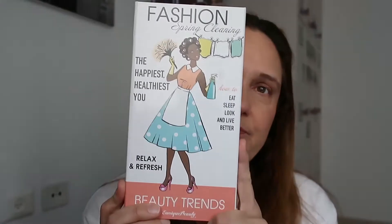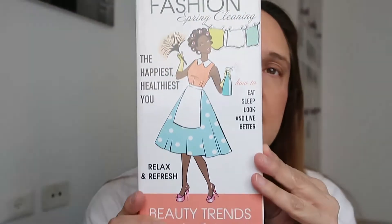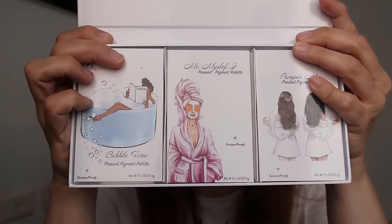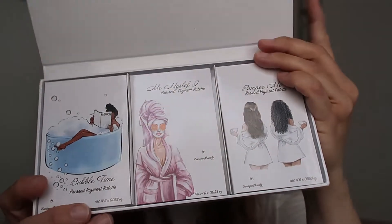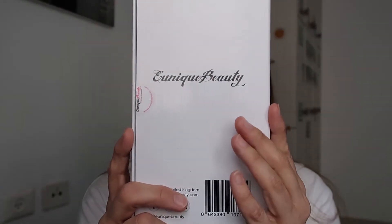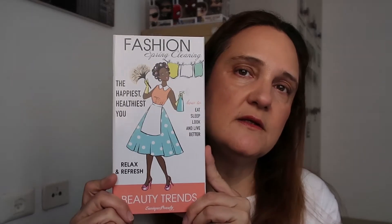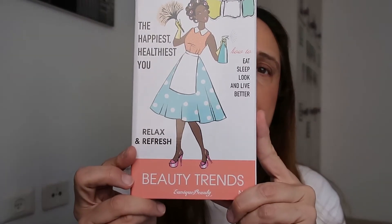Hi guys, this is Karen and I am so excited! I got this beautiful thing from Unique Beauty — this is the Beauty Trends Fashion Spring Cleaning. Basically, when you open it there are three eyeshadow palettes. So this is a new brand; I never tried anything from them. This is the first time I bought something from them. They're based in the UK and this is what I got, and I'm so excited!